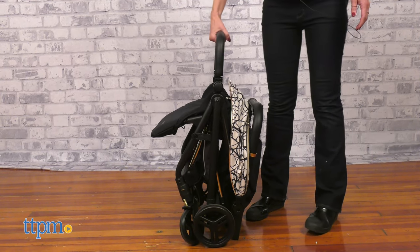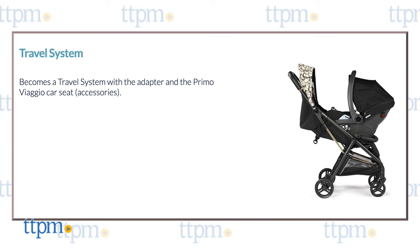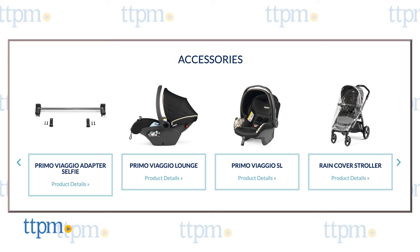The stroller stands up when folded. The Selfie Stroller can also be used as a travel system with the Primo Viaggio car seat. Both the car seat and the adapter are sold separately.